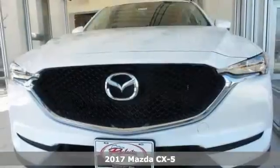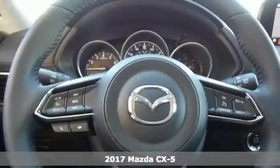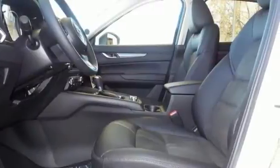Here's a nice 2017 Mazda CX-5 Touring. Comes with alloy wheels, tinted glass, rear spoiler, push button start and a backup camera, heated seats, climate control, and a sunroof.